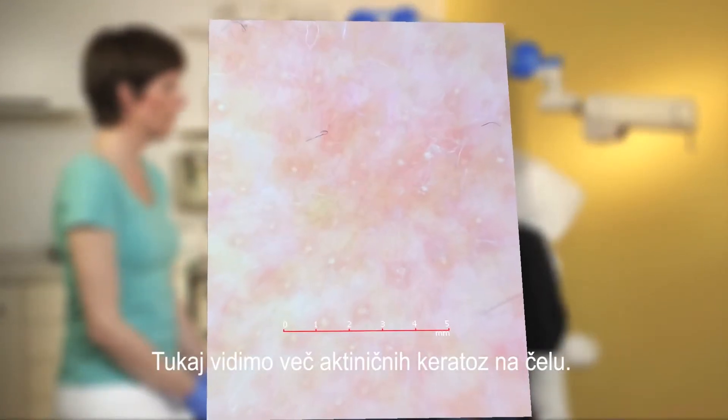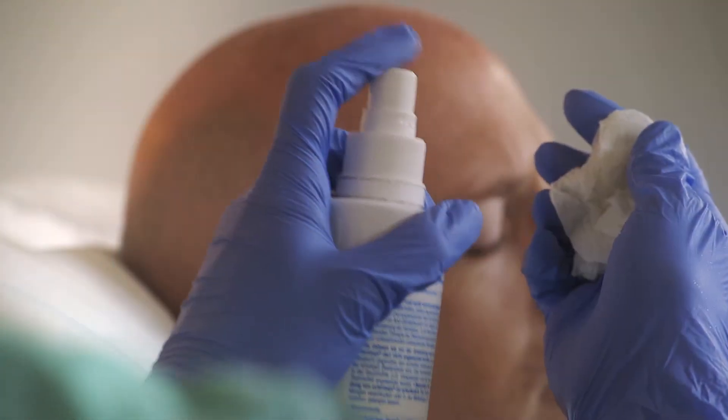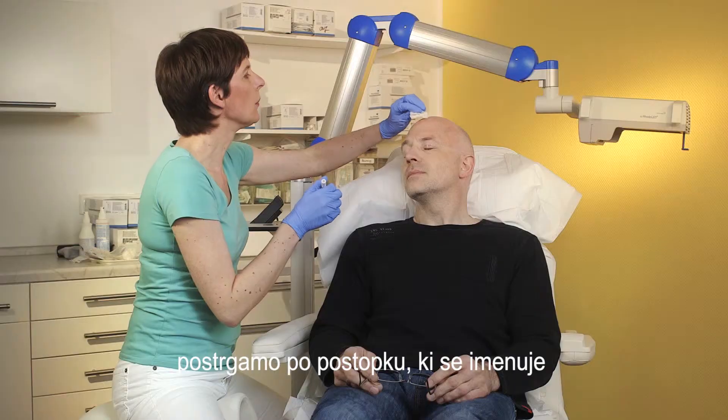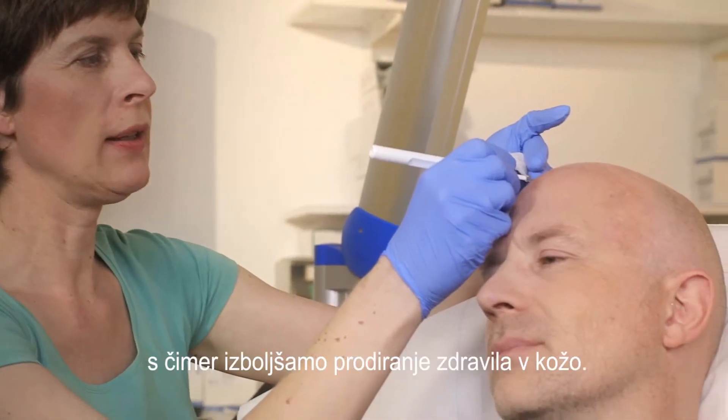Here we see multiple actinic keratosis plaques on the forehead. After degreasing the skin, the plaques are scraped by a process called curettage to remove some of the tissue, thus enhancing penetration of the medication.